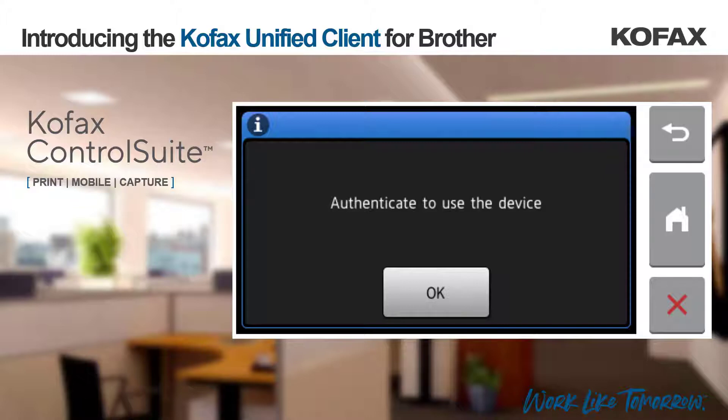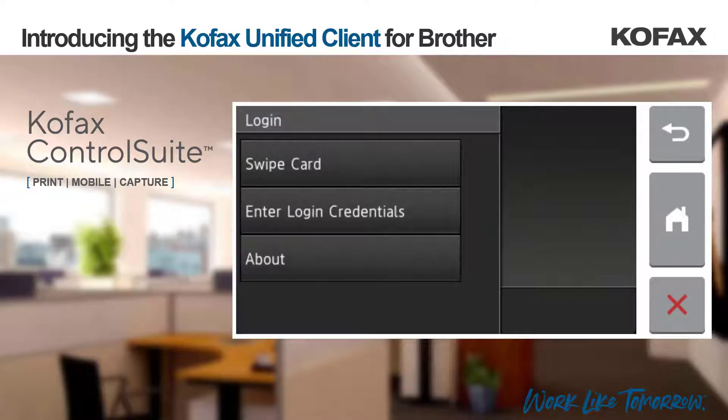By locking the device in this way, we not only keep the device secure against potential misuse, but it also means that we can control the capture workflows a user has access to. With the Cofax Control Suite Unified Client for Brother, a user can very easily authenticate using their network credentials or PIN by selecting enter login credentials, or by using a card, or even the Cofax Business Connect mobile application, whatever is their preference.